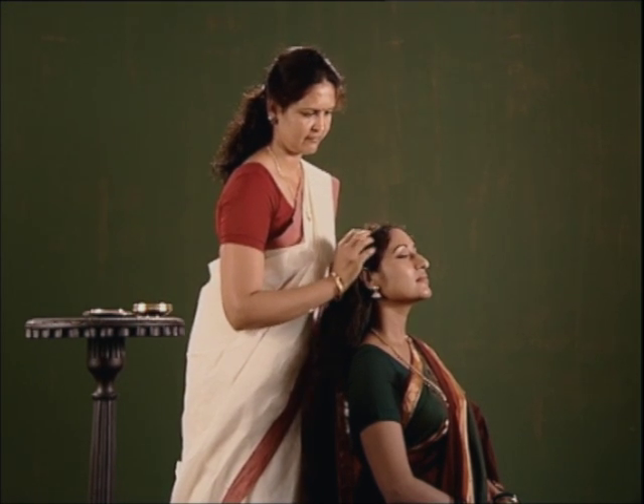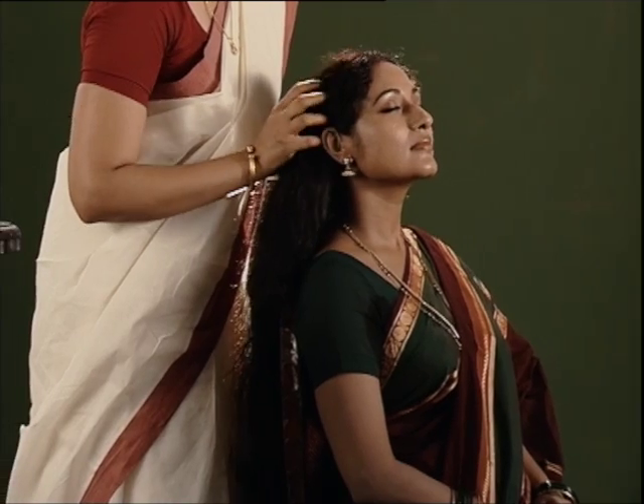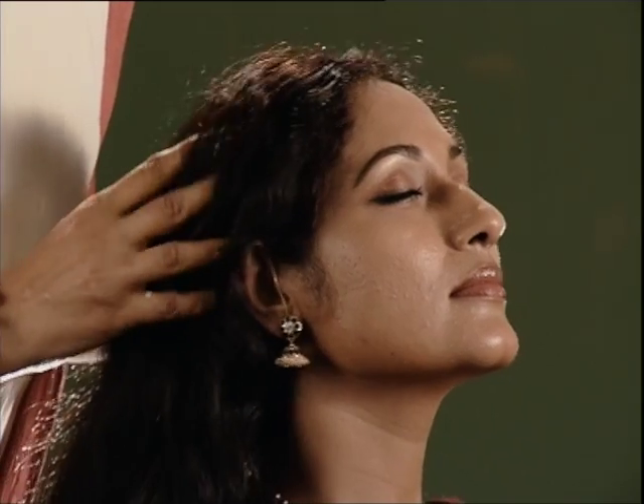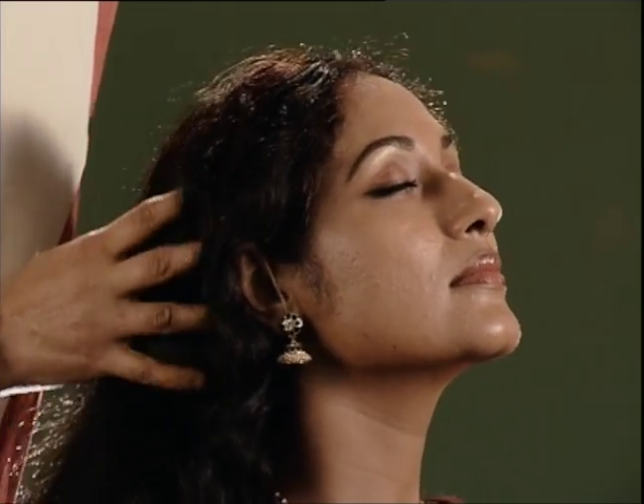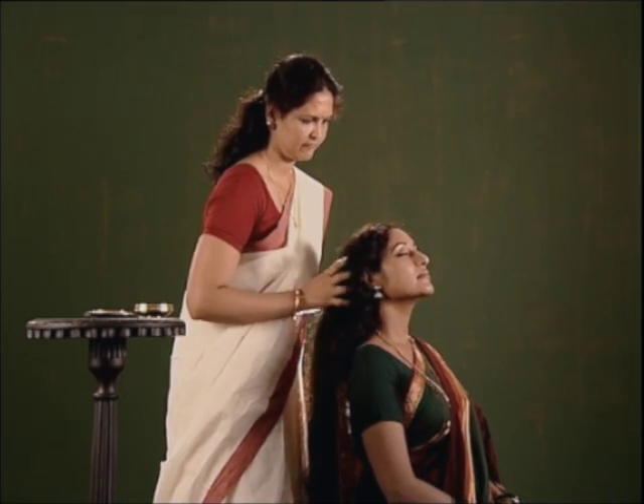Hello viewers. There is no doubt that hair is the crowning glory of women. Has the smell of your tresses ever been a concern for you? Have you ever wanted to add a pleasant and lasting fragrance to your locks?